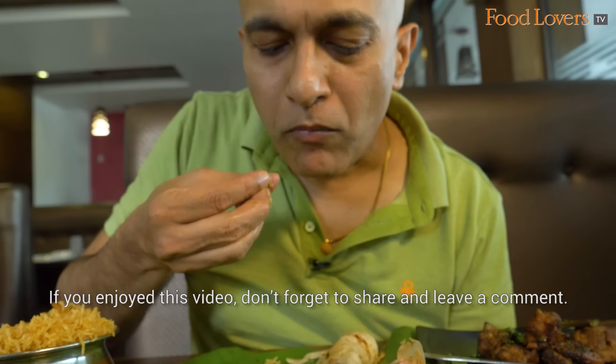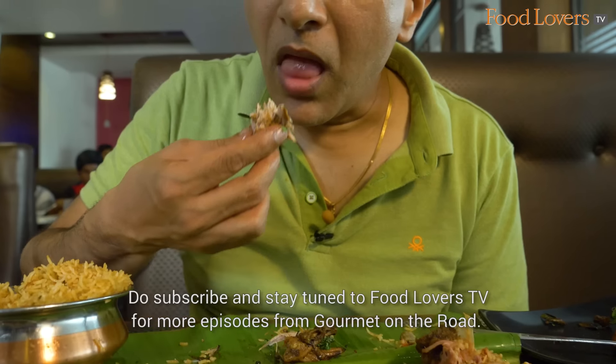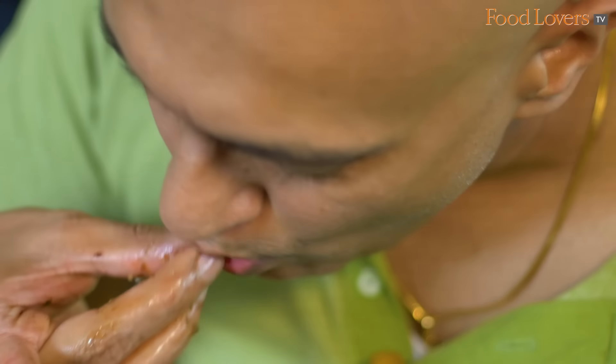If you enjoyed this video, don't forget to share and leave a comment. Do subscribe and stay tuned to Food Lovers TV for more episodes from Gourmet On The Road. Thank you.